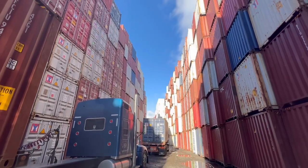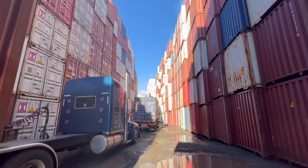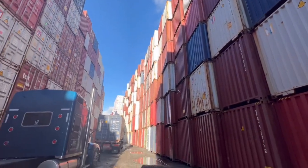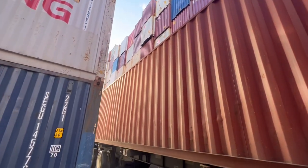Check this out - it goes maybe half a mile that way, hundreds of thousands of containers all stacked up. These are all empty containers going back.